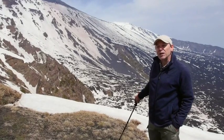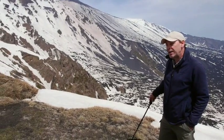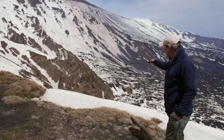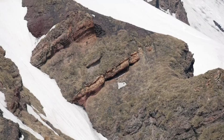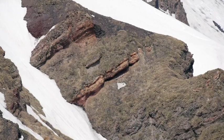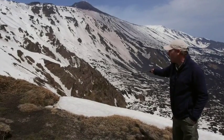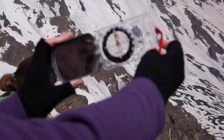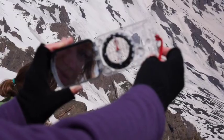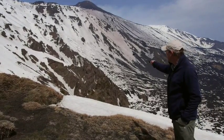The collapse of the Valle del Bove has revealed some of the early history of Mount Etna. If we look down into the Valle del Bove, we can see dipping pyroclastic deposits associated with what are called the Valle del Bove volcanic centres — a series of small volcanoes which date from about 120,000 years ago to 60,000 years ago.